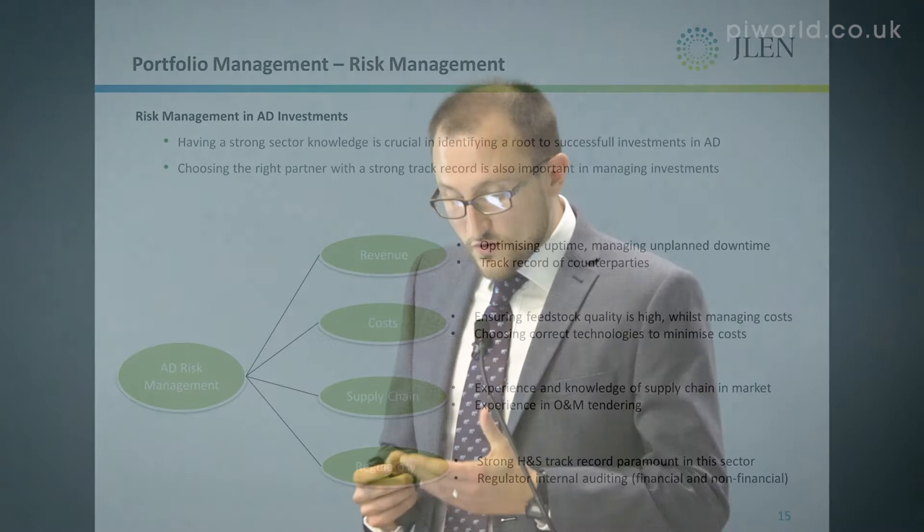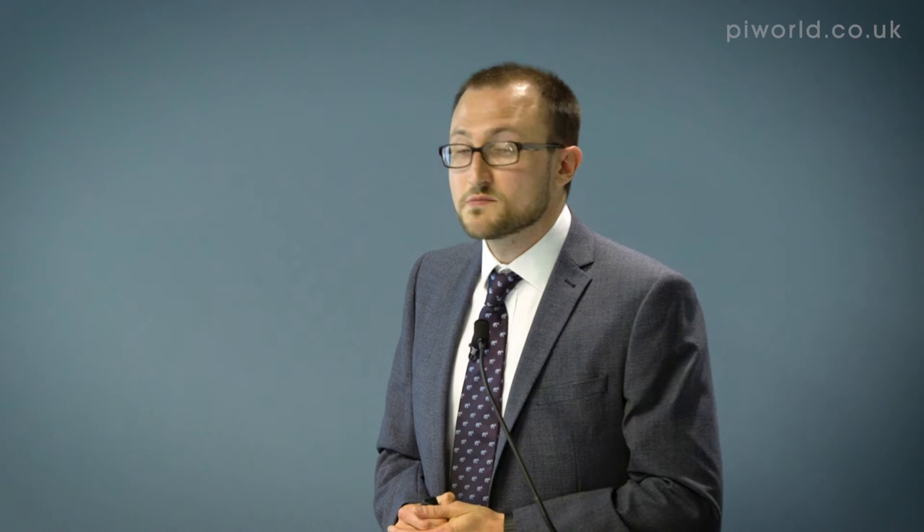Regulatory health and safety is paramount in the sector. It's an industrial process linking agricultural practices, and as investment managers we need to make sure we've got the right systems in place to ensure that the plants have been operated compliantly.